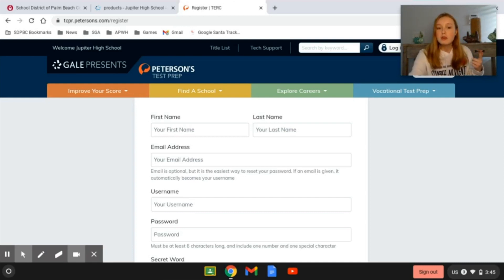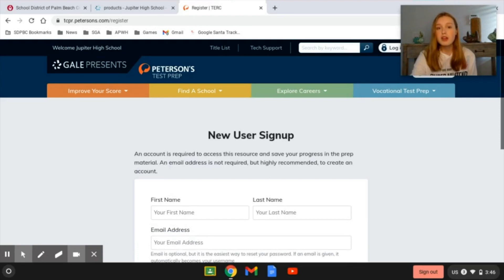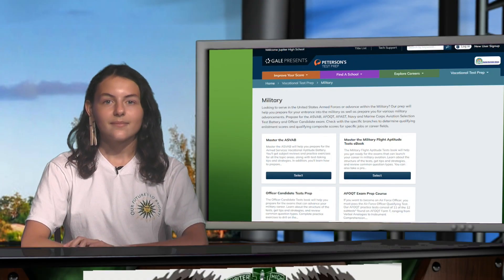You're going to make a username, a password, and a secret word in case you forget your password. Then click Register — and you have done it. That, Jupiter, is my tutorial on how to access all of the practice AP tests.